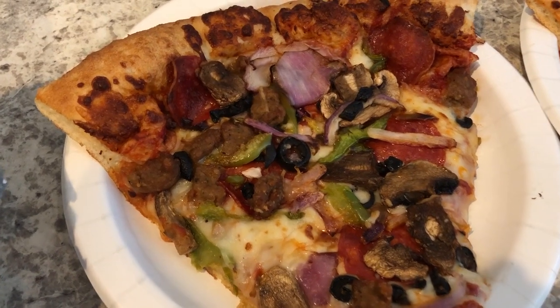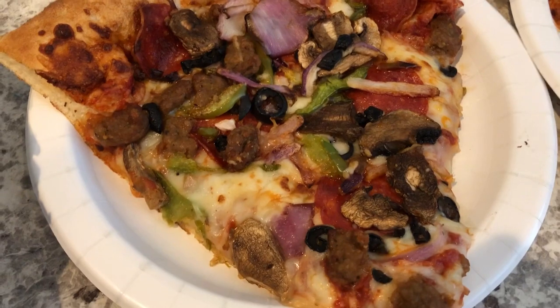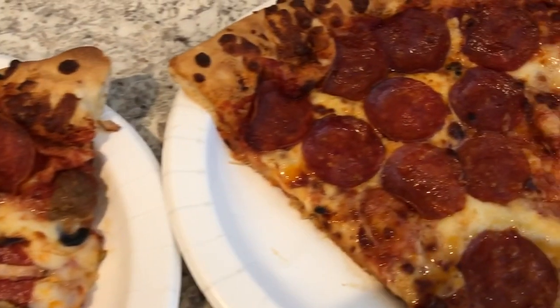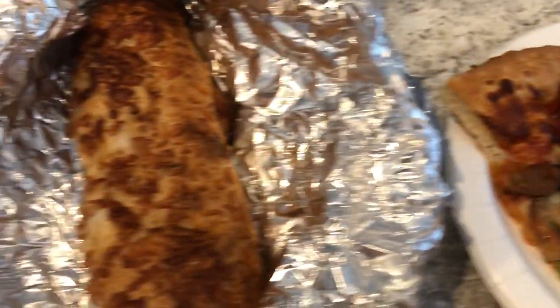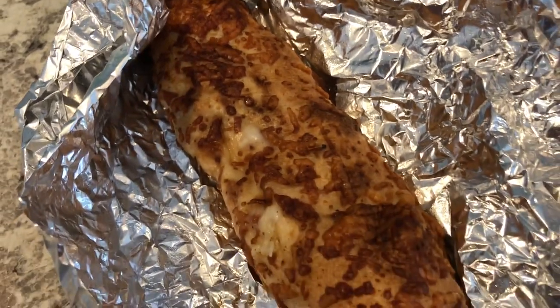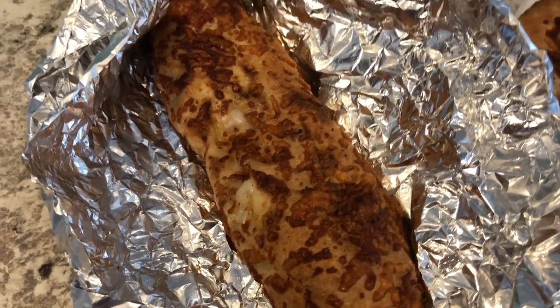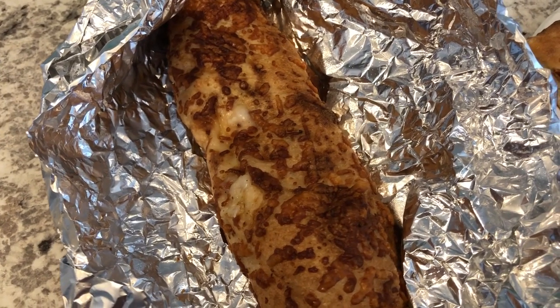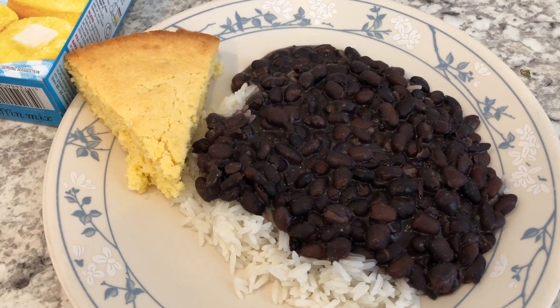This is Howard's slice of pizza — he got the everything or supreme pizza. And then I got a slice of just plain old pepperoni. Howard also wanted to try the chicken roll, and it's pretty big and very heavy — I think there's just chicken and cheese in there. So this is what we're having for dinner tonight.